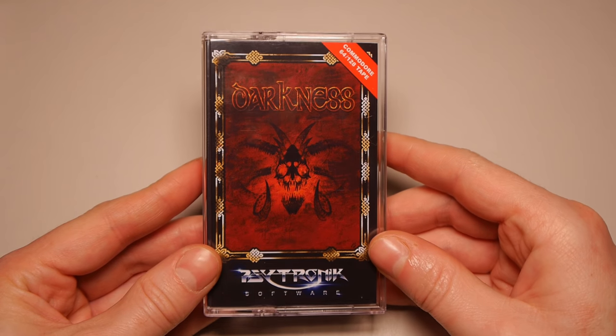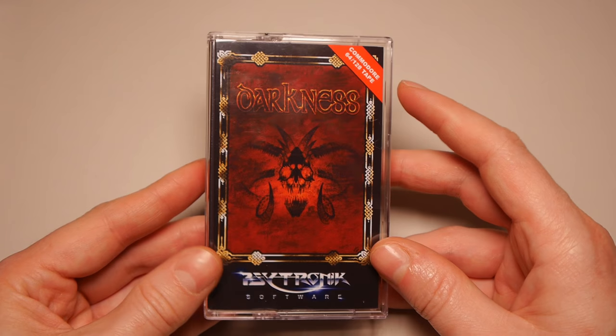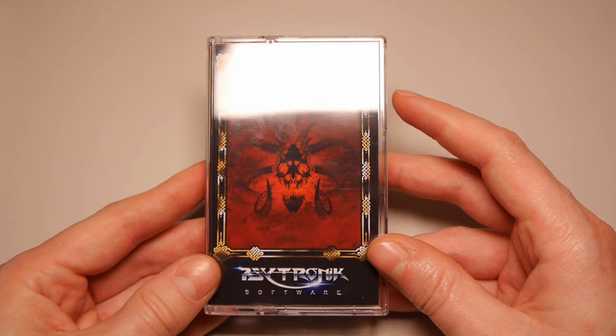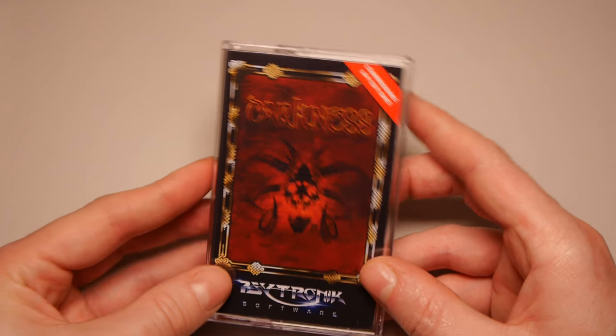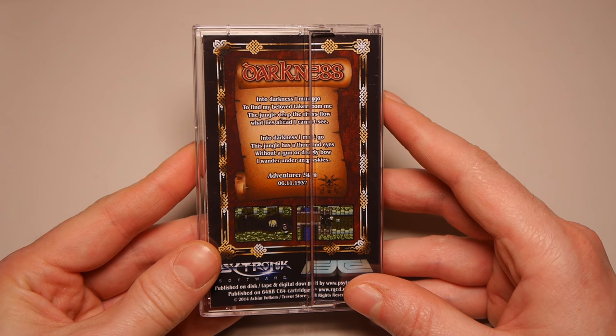It's on tape and everything - how exciting. So let's take a look and see what this is like. Here we have Darkness published by Cytronic Software, Commodore 64/128 tape. You can get discs as well. You can get a whole wealth of games on disc or tape from their website, which I'll put a link to below. But this game just appealed to me.